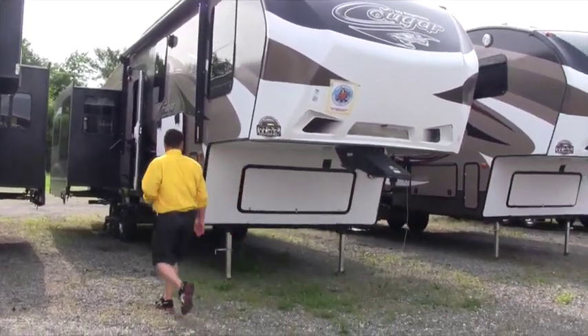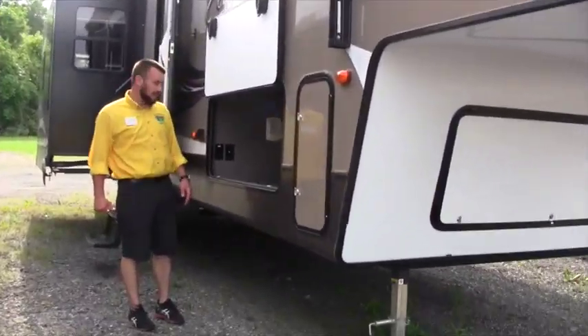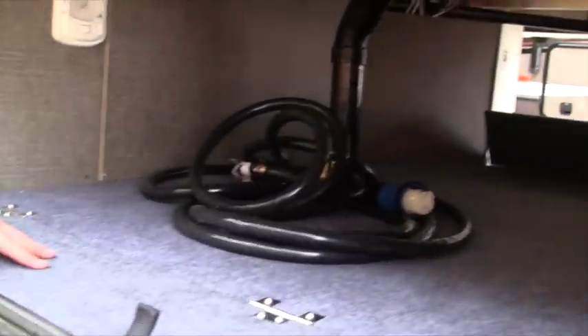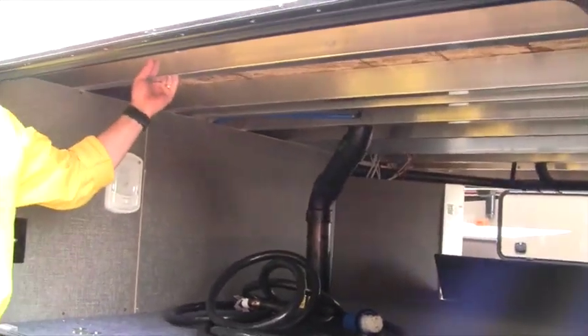Coming around over here to our front pass-through storage — it's nice and smooth all the way throughout and carpeted inside. It's all finished off on the sides so you don't have to worry about your stuff rolling over. Down below you have full storage tucked underneath, and it is LED lit as well. You can also see the aluminum framing in this unit.